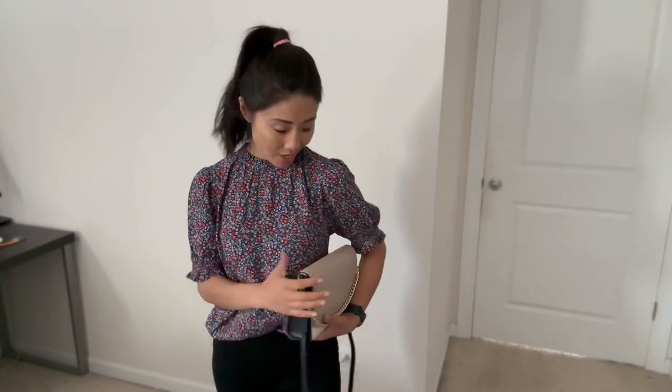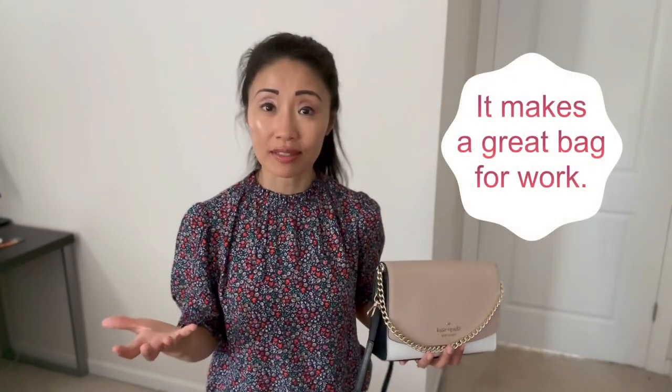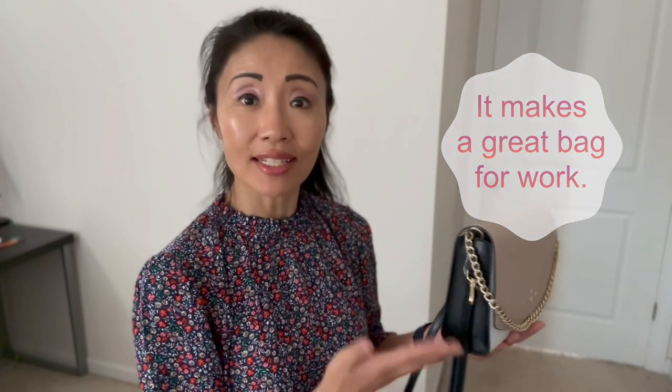I also like to tuck it under my arm — it looks great like a clutch, and it's also convenient when you wear it this way. I highly recommend this purse. I feel that it's best for the office because of its structure and its overall smoothness.